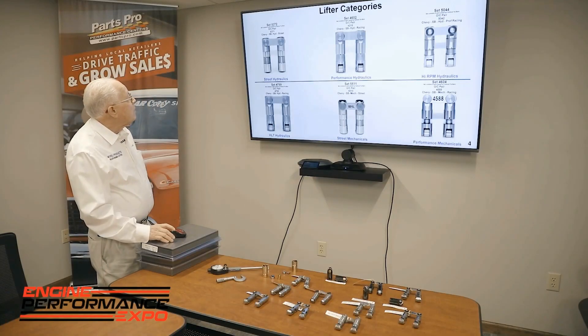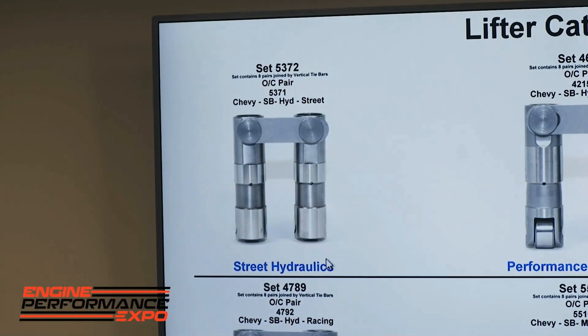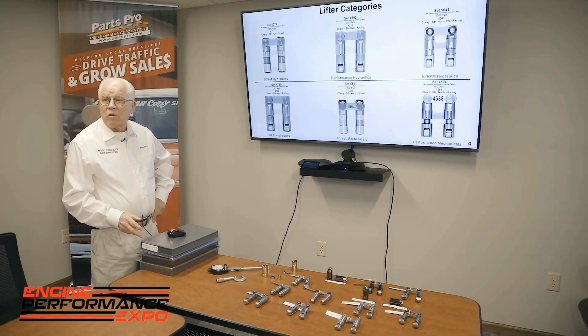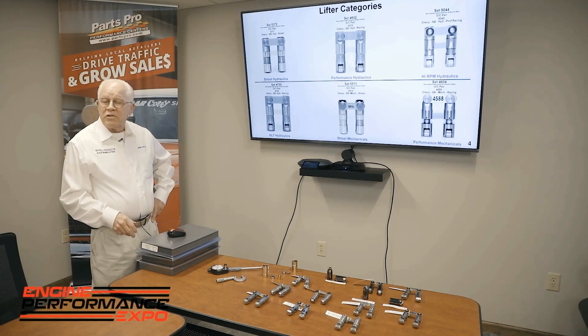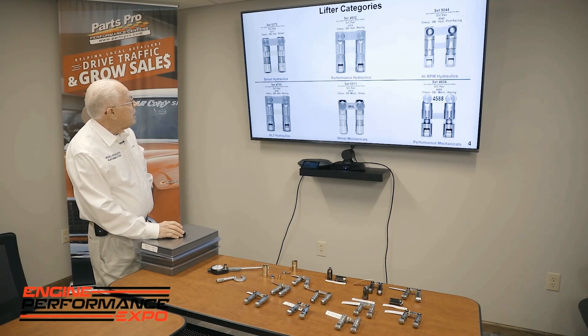Our lifter categories — on the top, we start with our street hydraulics. The street hydraulics we build for small block Chevy, big block, Ford, LS, and Chrysler, as well as Oldsmobile, Pontiac, and 409 Chevys. This lifter uses a 700 wheel in it.